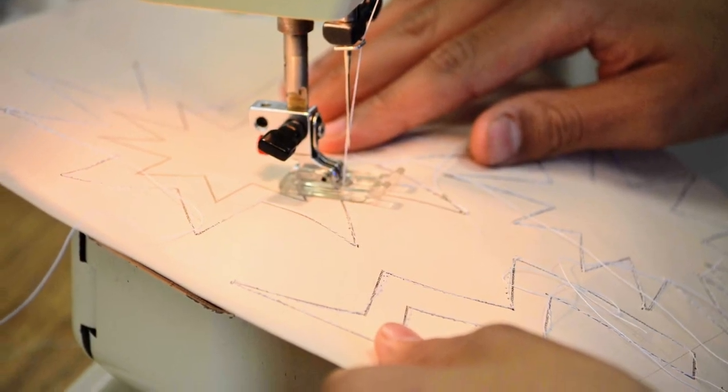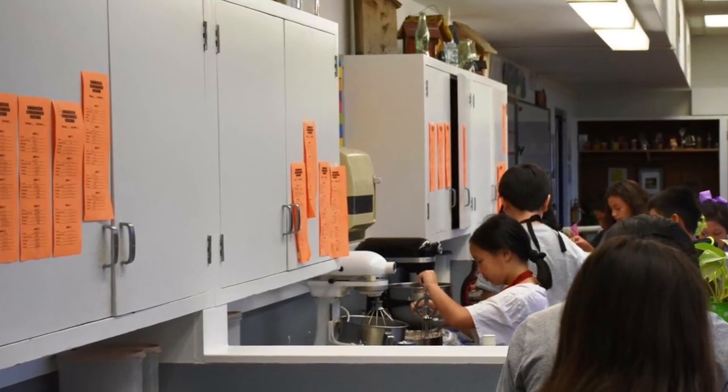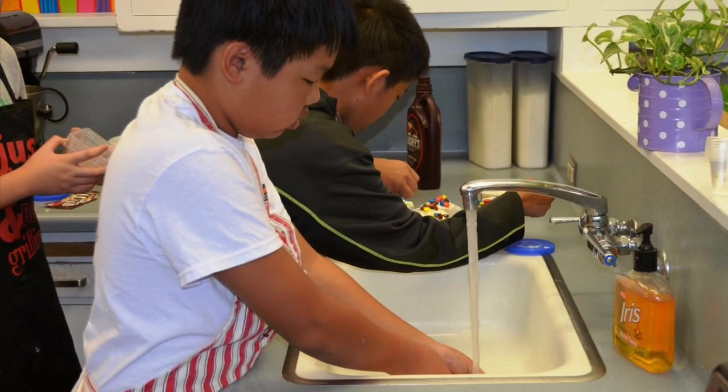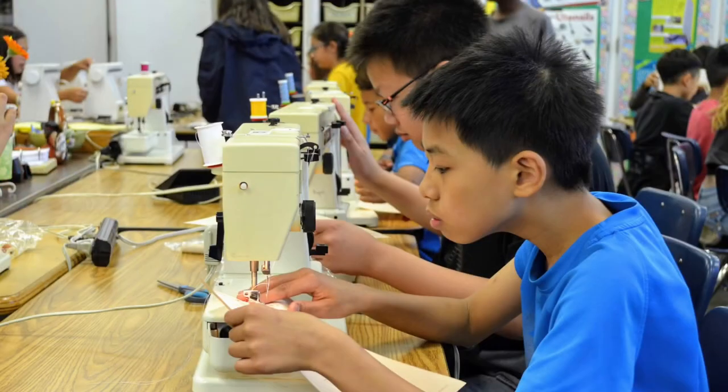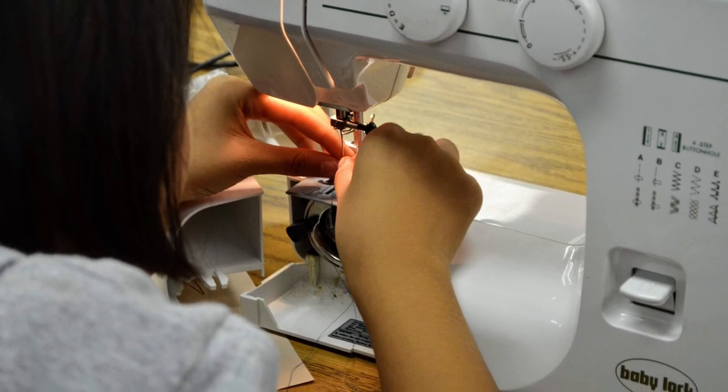There will be a period in their life when they're going to have to learn how to cook for themselves. We've already done the cooking unit and they're very successful — they can read a recipe, they can actually cook a meal for themselves. And the sewing is kind of a lost art these days, and I just feel it's one of those things that the kids should be exposed to.